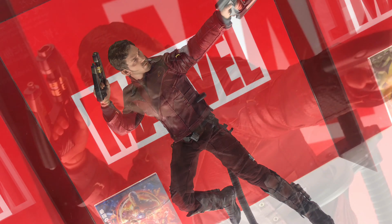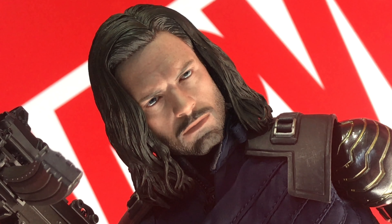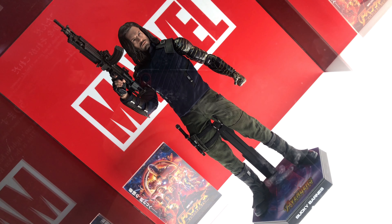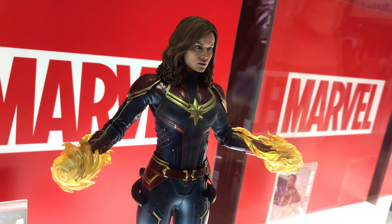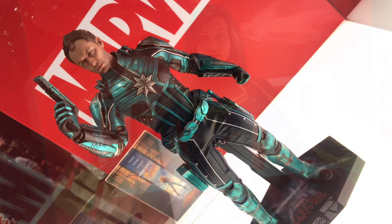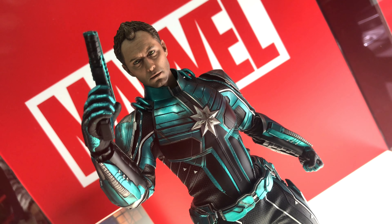And Star-Lord. And Bucky — Bucky there. These faces blow me away, they're so awesome. And Captain Marvel. So I think this is the Captain Marvel movie version, not the indie version. But yeah, even this guy is from Captain Marvel, the movie, I think.